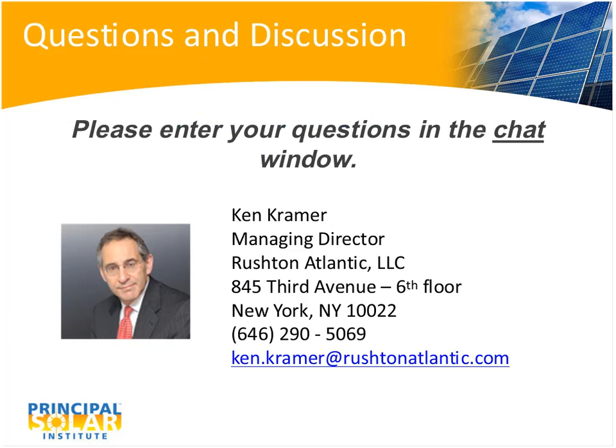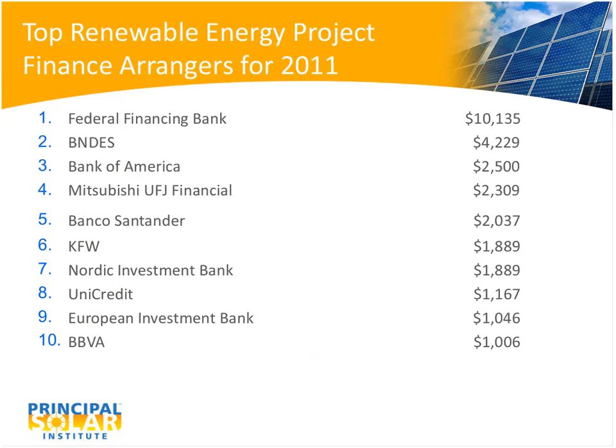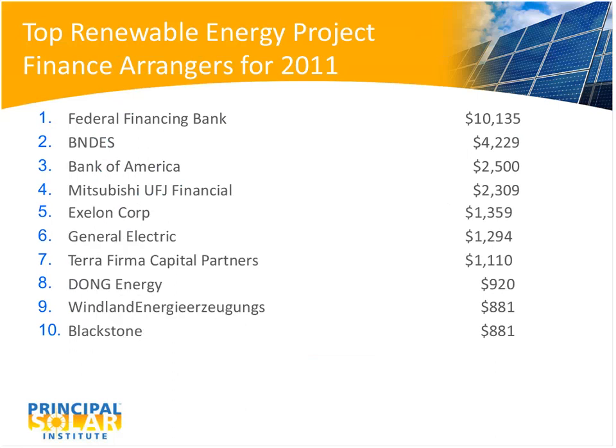Several questions have come in. The first was a clarification: were the numbers on slides 15 and 16 in millions of dollars? The answer is yes, they are in millions — so BBVA put out a billion dollars and the Federal Financing Bank put out $10 billion.